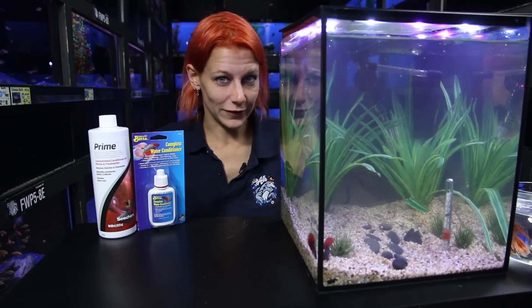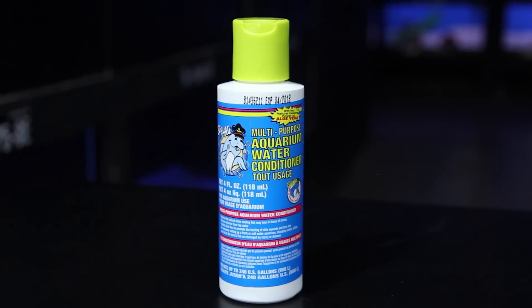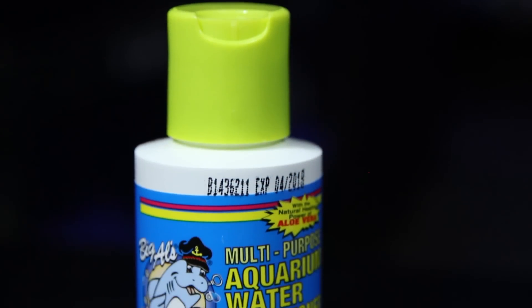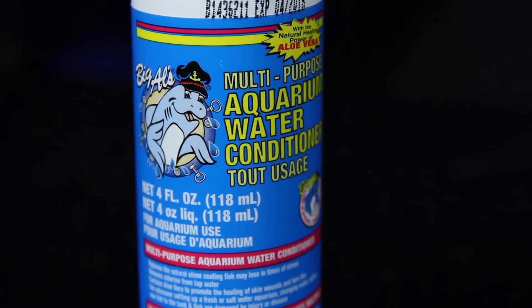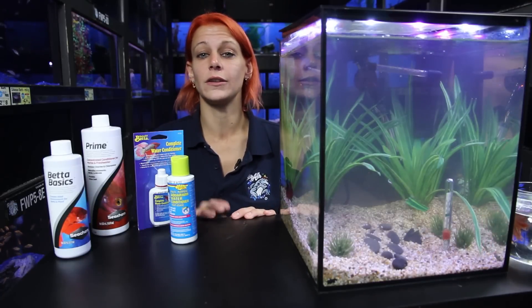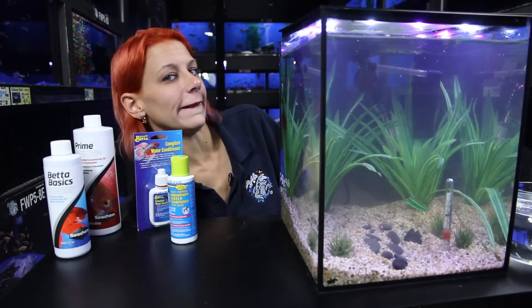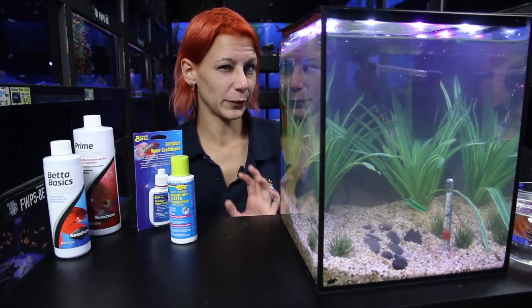If you have a larger aquarium with a community fish setup, five to ten gallons, we do have the Big Al's brand standard water conditioner. It works out roughly to one teaspoon for every ten gallons, so it's pretty easy to do water changes with this product. It's got lots of really great skin conditioners, it's not expensive, and it's something I always recommend having on hand. It's really important that you use a proper water conditioner — something that breaks down excess ammonia if you're in a bowl situation, because ammonia levels can rise rather quickly.